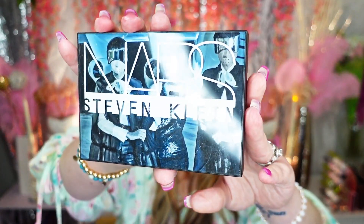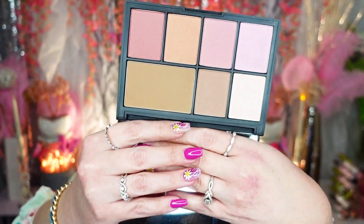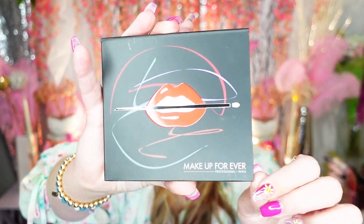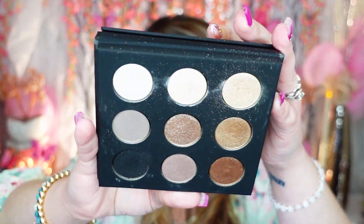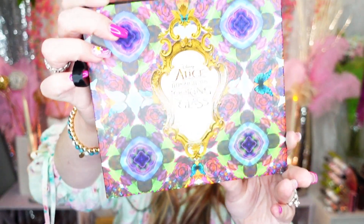The NARS Stephen Klein palette — it's a blush and bronzing palette. Beautiful, definitely keeping that. Another Makeup Forever — the 9-pan Artist palette. It's a very neutral palette, golds, blacks, beiges — nothing special. I'm going to pass this along.